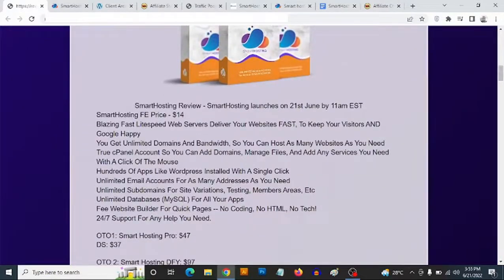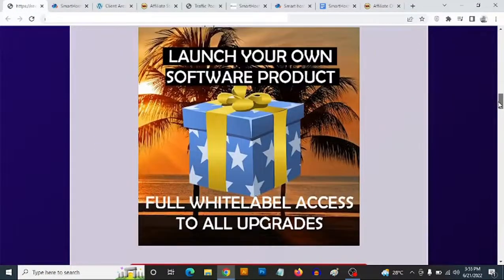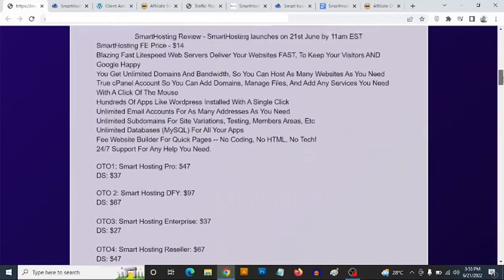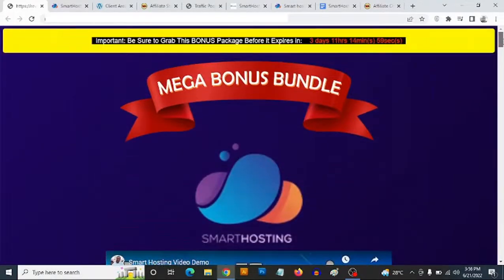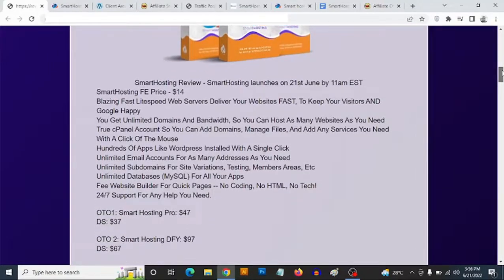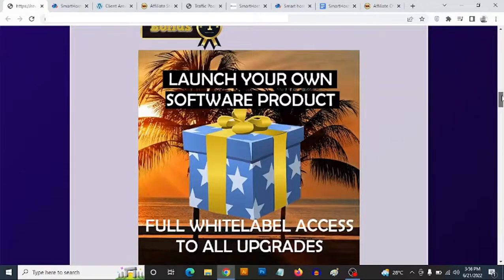I've put together some bonuses to help you. Of course, you are getting access to training from the vendor, but I've also put together training in one of my bonuses that shows you how to create your own website — even if you have zero experience with website creation — whether you want to create an affiliate site, a blog site, or an SEO optimized website. So I'm going to go through the custom bonuses, and then we'll discuss a bit more about Smart Hosting.